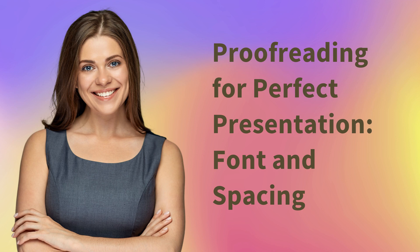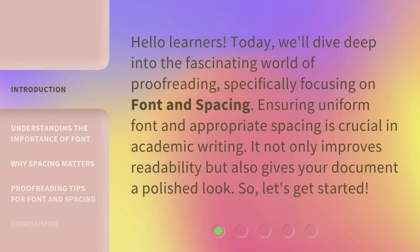Hello learners. Today, we'll dive deep into the fascinating world of proofreading, specifically focusing on font and spacing. Ensuring uniform font and appropriate spacing is crucial in academic writing. It not only improves readability, but also gives your document a polished look. So, let's get started.